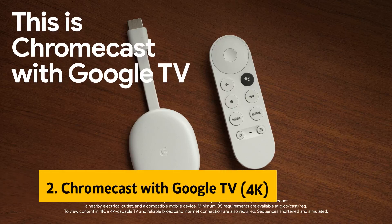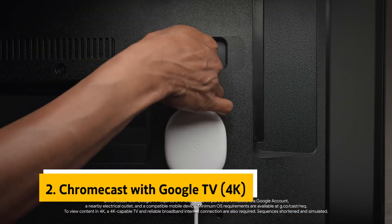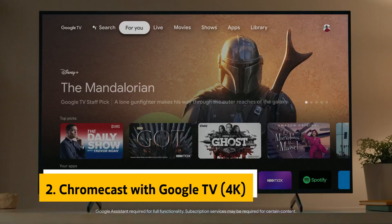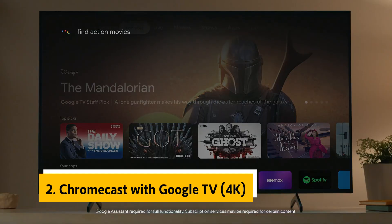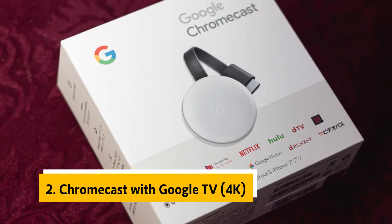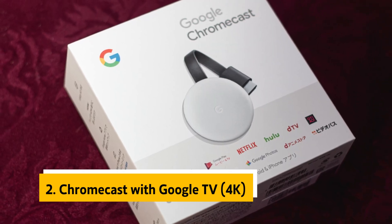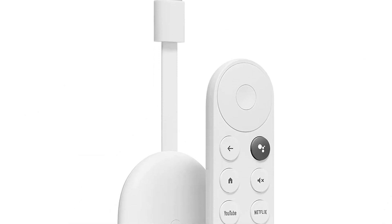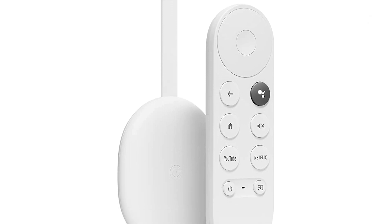At number two is the Chromecast with Google TV. The Chromecast is Google's first entrant to the streaming media player market, and much like its name suggests, it's designed to let users stream content from Google's cloud storage system, YouTube, Netflix, Google Play Movies and TV, Google Play Music, and Google Photos, the last two of which require either a subscription or a paid subscription.